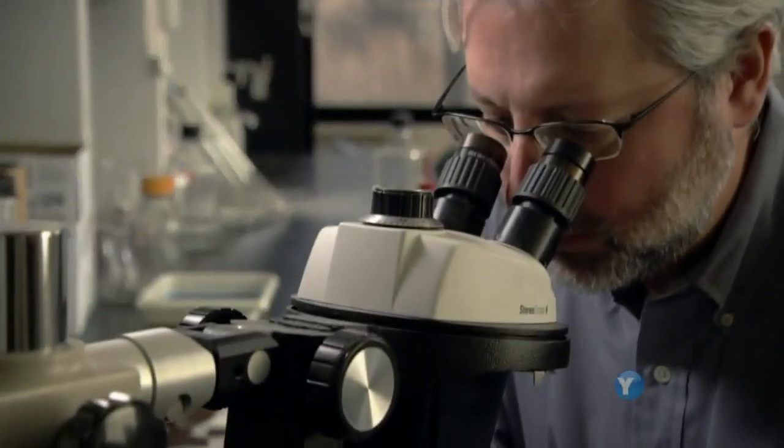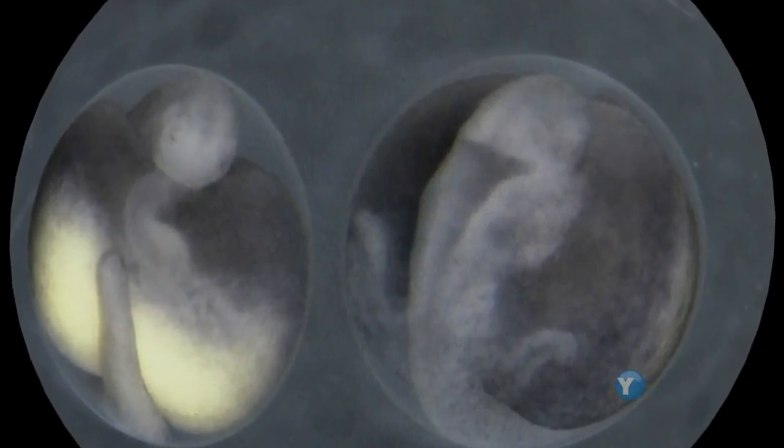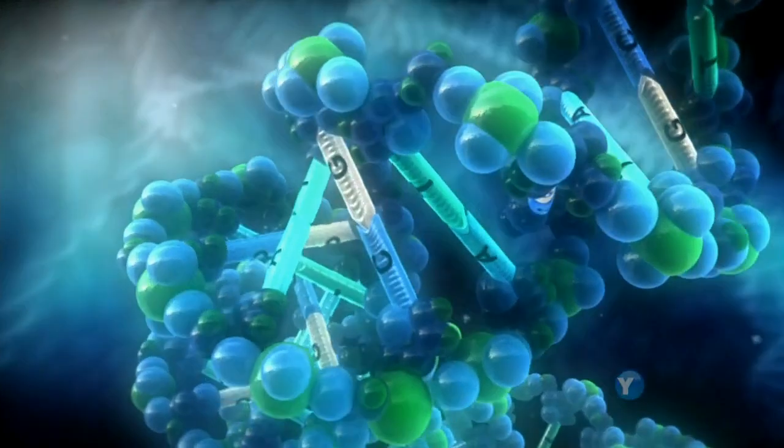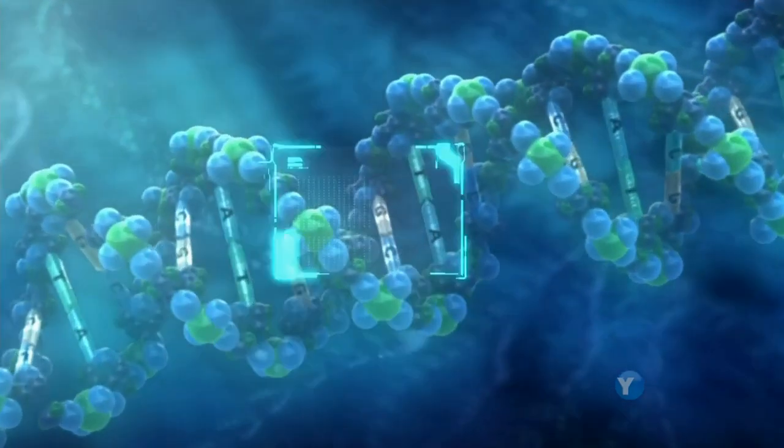So Shubin began looking at paddlefish embryos, hunting for the genes that built its fins. And soon he zeroed in on one particular group of body plan genes called hox genes.